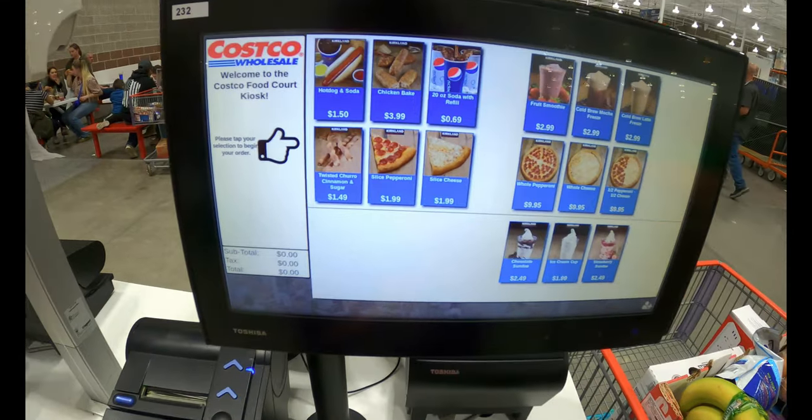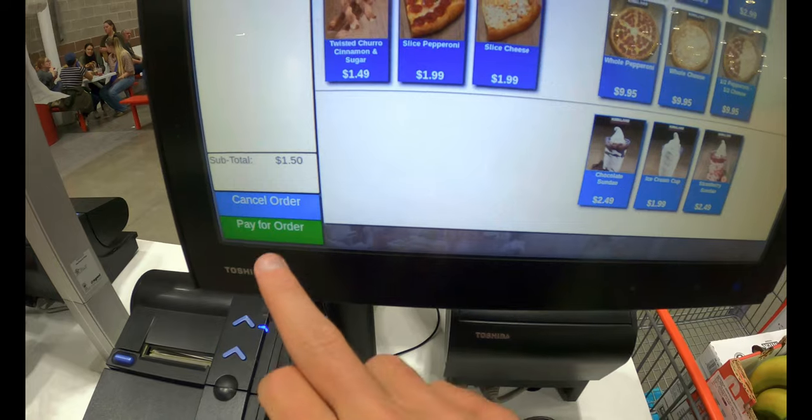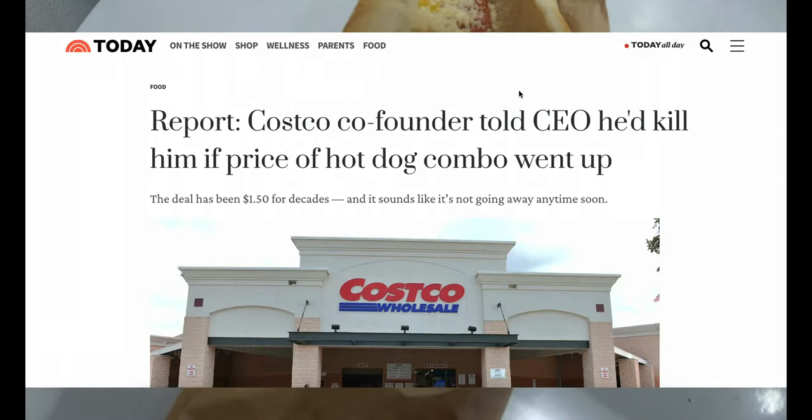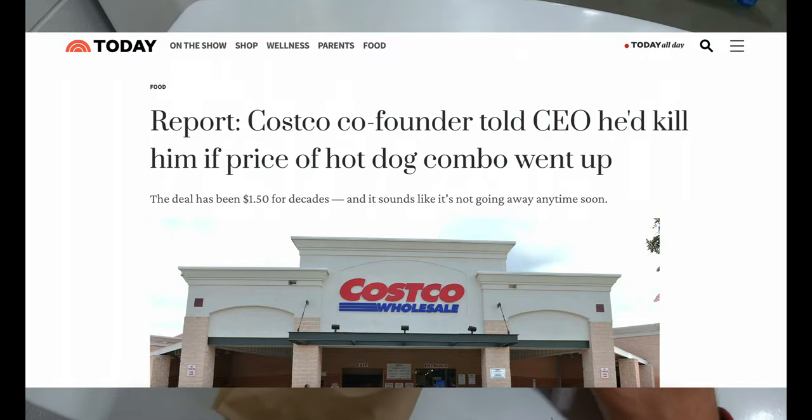Congratulations — you've just embarked on a grand treasure hunt at Costco. It's time to treat yourself to America's best deal: the one dollar and fifty cent Costco hot dog and soda. I knew I was a Costco ride-or-die when last year the founder of Costco said he would quote 'kill the CEO' if he ever raised the price of the Kirkland Signature dollar-fifty hot dog and soda. That's a great day at Costco.